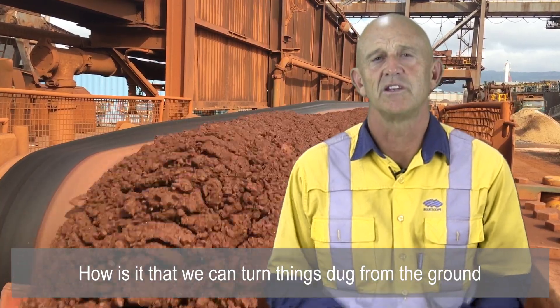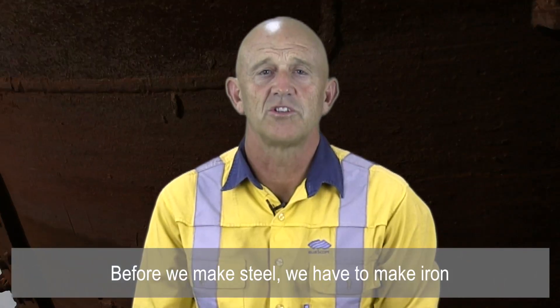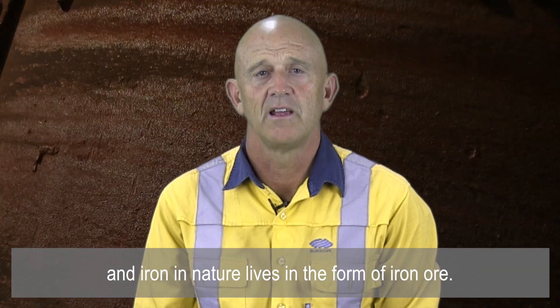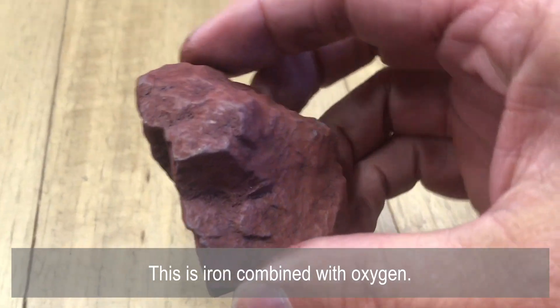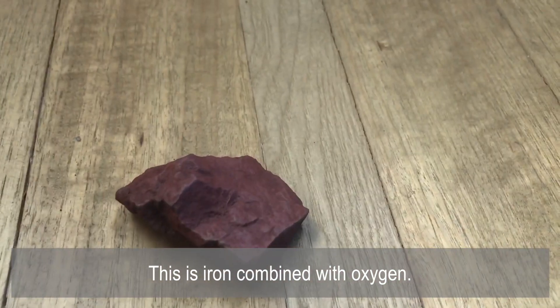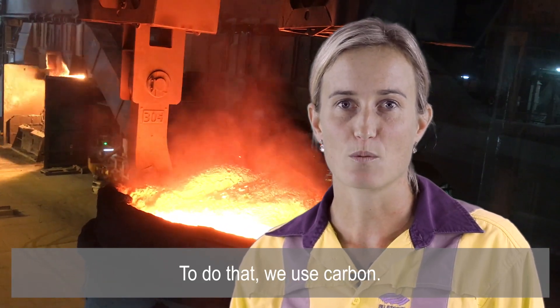How is it that we can turn things that have been dug out of the ground into this useful material? Before we make steel we have to make iron, and iron in nature lives in the form of iron ore — iron combined with oxygen. We need to split the iron and oxygen apart, and to do that we use carbon.